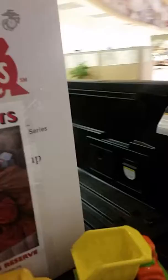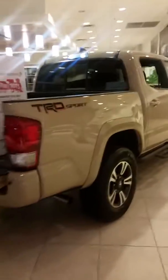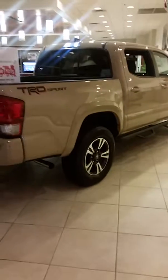It's got the LED bed lights, LED lights there, and also some LED lights on the side here. So that's it — that's a 2017 Toyota Tacoma TRD Sport.